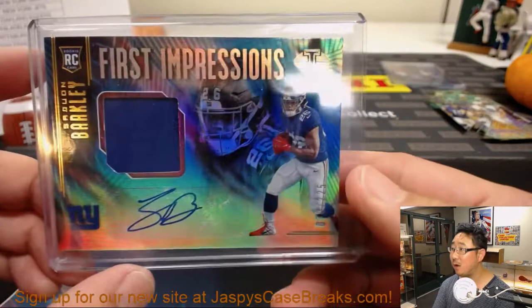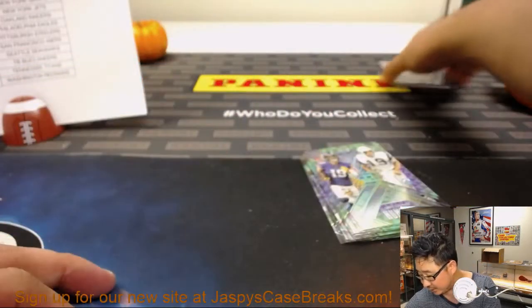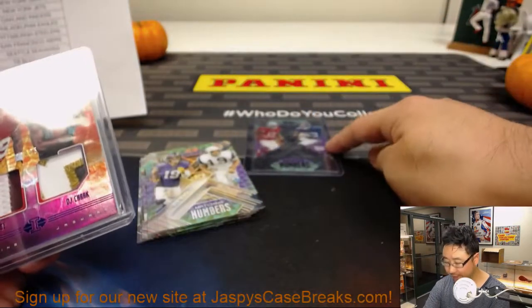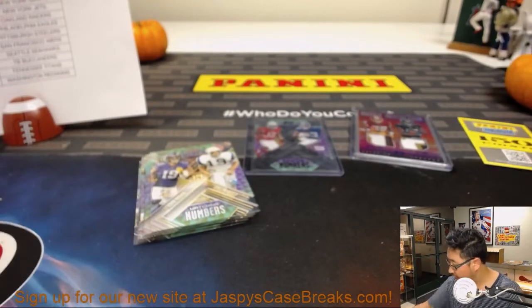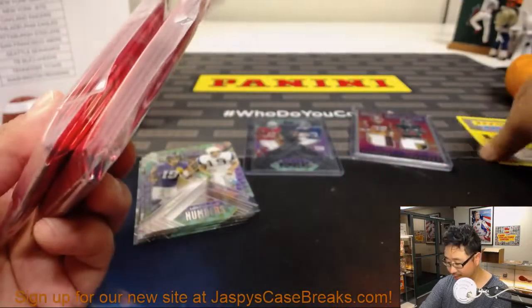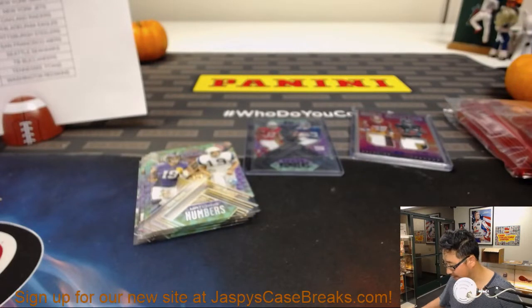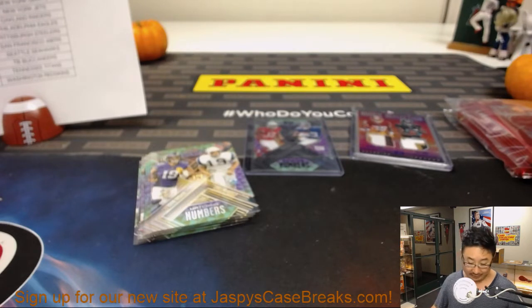We did get a nice Saquon Barkley earlier out of 225 — First Impressions jersey autograph. Got a couple randomizers — that's a left-right randomizer. We'll randomize that separately because it was out of 25. The name on top will get five packs, second name will get a pack, and third gets points. Some bonus packs — some chances to get hits if you didn't get a hit in the break.